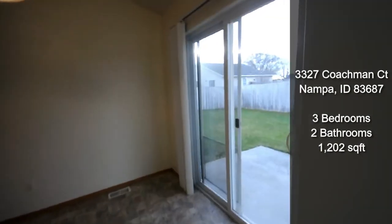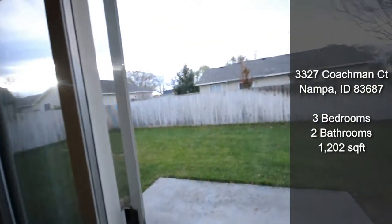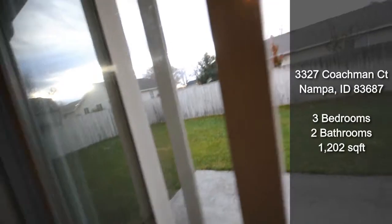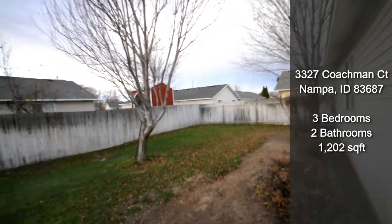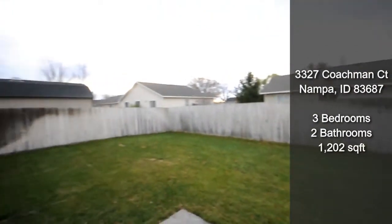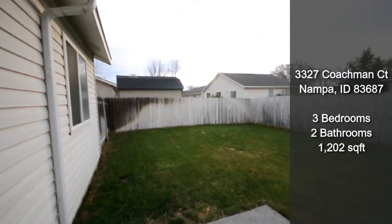From here you also have access to the backyard, which is fully fenced in.